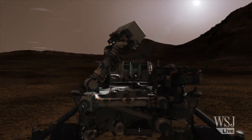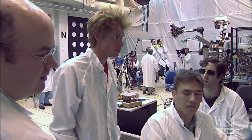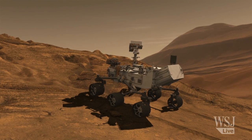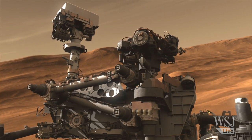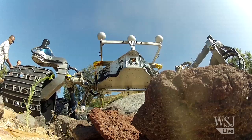Once Curiosity lands on the surface, scientists and engineers will start living on Mars time, with their days lasting 24 hours and 40 minutes. While the rover's sleeping, we plan what it's going to do the next day, build the new sequence of commands, and uplink it so that when the rover wakes up in the morning, here's its list of commands. Since the Mars day is 40 minutes longer than the Earth day, I show up at 9 a.m. one day, then 9:40 the next, 10:20 the next, and pretty soon you're coming to work at 1:30 in the morning.